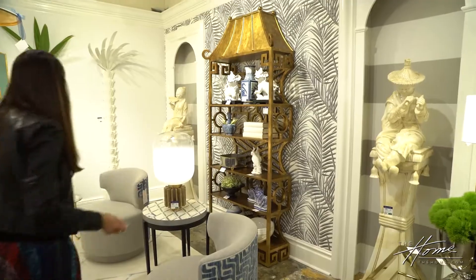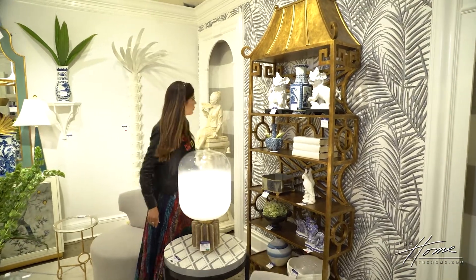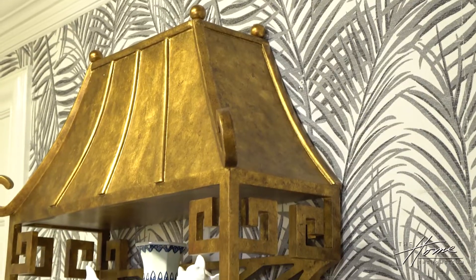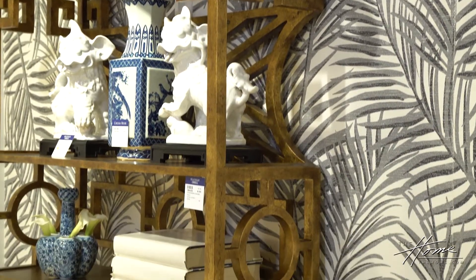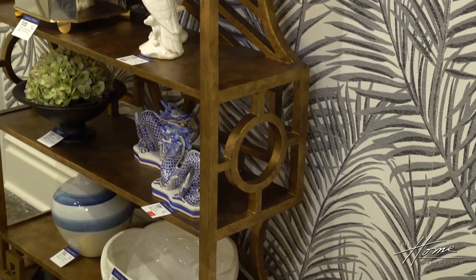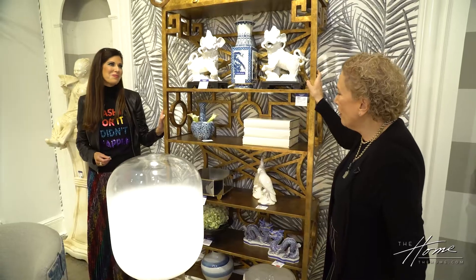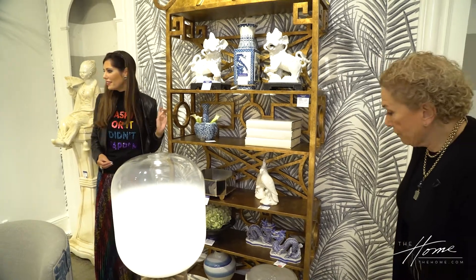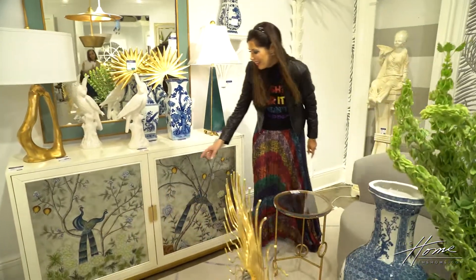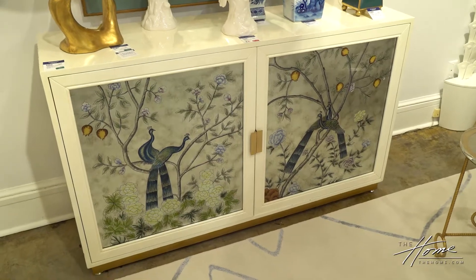We're seeing more chinoiserie as we walk through. This piece is gorgeous — it looks metal but it's wood with a beautiful finish and beautiful detailing. I love that they put the Ming dogs with the blue and white — did a beautiful job here. And this piece with the peacocks has that international flair. For some consumers this might seem overwhelming, but from a trained designer's eye, we go right to the pieces — it's like a dog going to a bone.